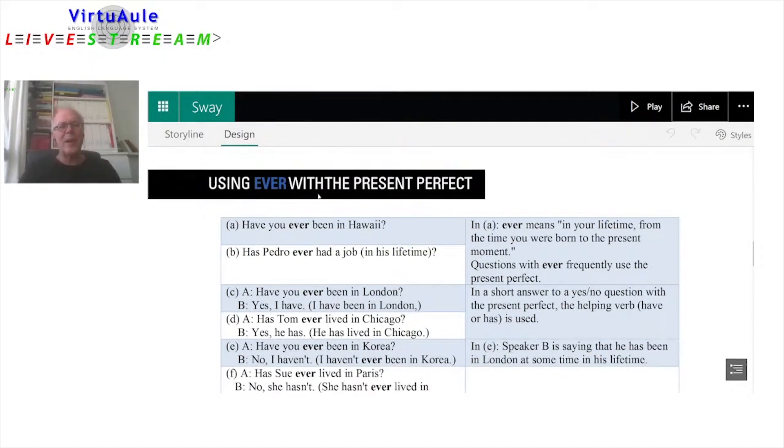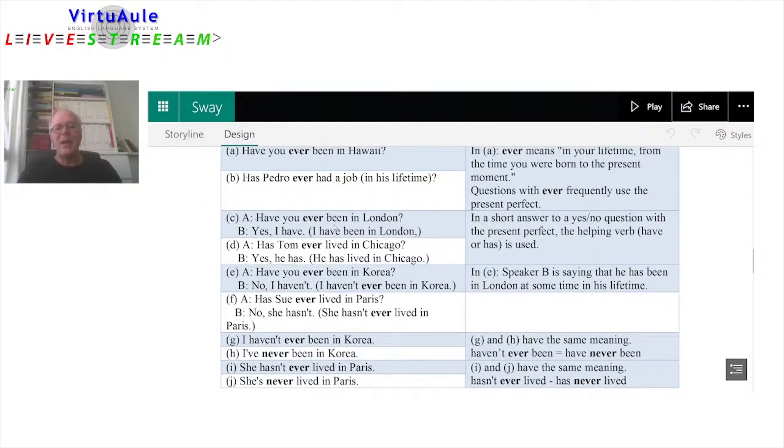Let's look at using 'ever' with the present perfect. Have you ever been in Hawaii? Has Pedro ever had a job in his lifetime? 'Ever' means in your lifetime, from the moment you were born to the present moment. Questions with 'ever' frequently use the present perfect, just like 'never.' Have you ever been in London? Yes, I have. I have been in London. In a short answer to a yes-no question with the present perfect, the helping verb have or has is used. Has Tom ever lived in Chicago? Yes, he has. He has lived in Chicago.